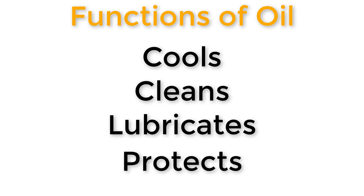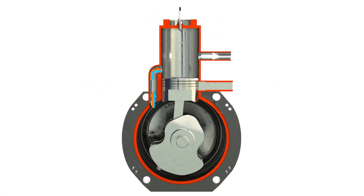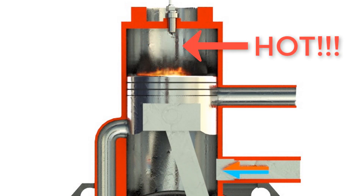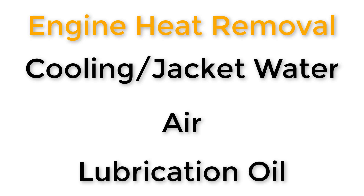Let's look at the first function of lubrication oil. When we say it cools, what I mean is it's removing heat from the engine and expelling that heat. The engine is incredibly hot — we've got controlled explosions within the combustion space or within the cylinder liner. Some heat will be removed by a jacket water system or cooling water system, some expelled directly to air, and the lubrication oil will also pick up some of this heat.